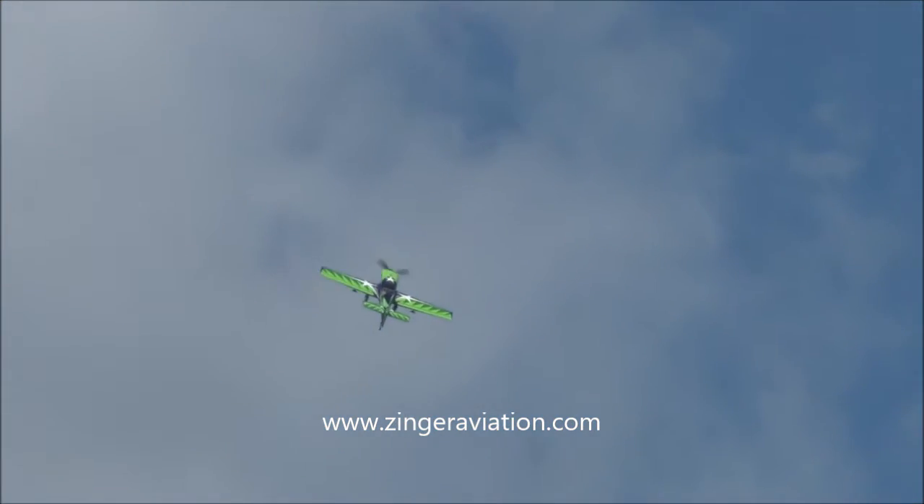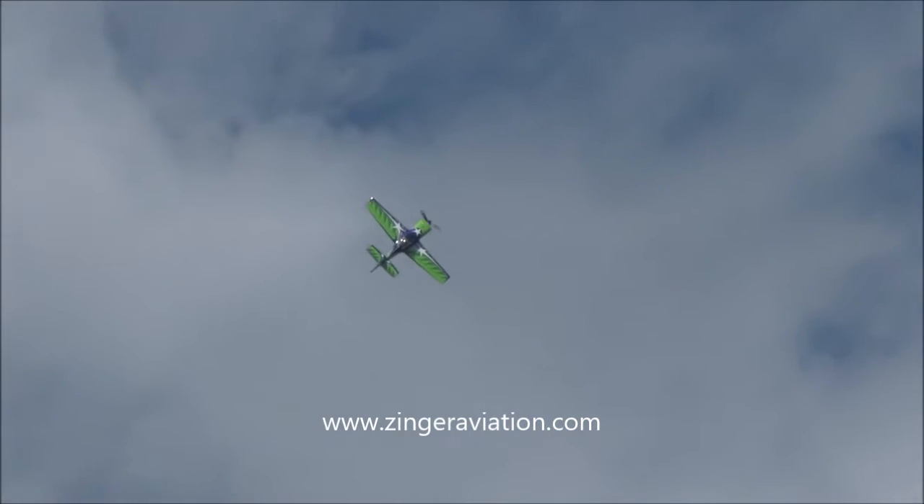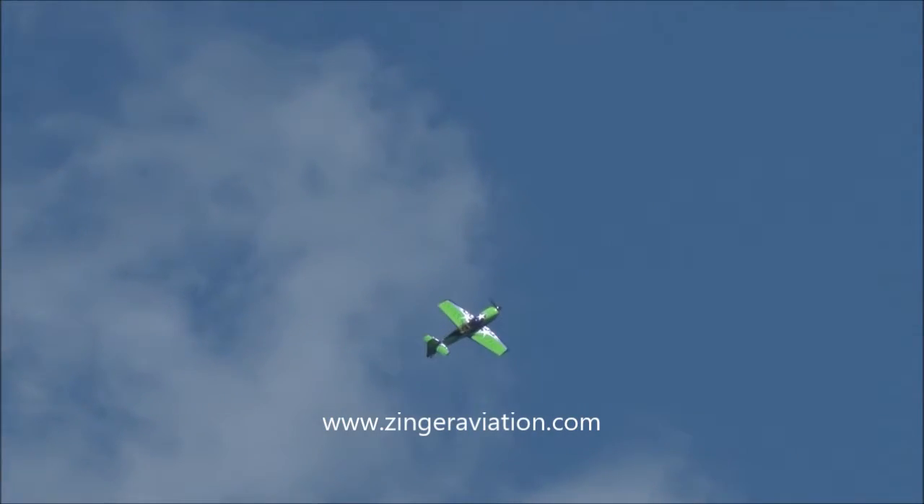And you know, that's a lot of work in there. Because you're not just sitting there like you are in your chair right now. When you're doing that stuff, you're getting thrown all over this airplane.